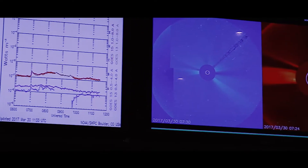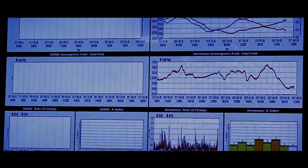So part of what we do is to inform the public and clients about what's happening on the sun that is likely to affect the technology that we are using.